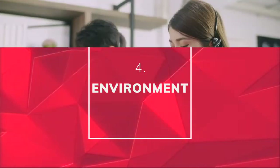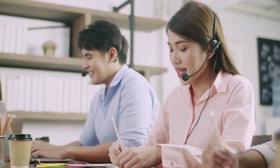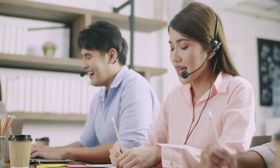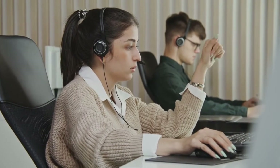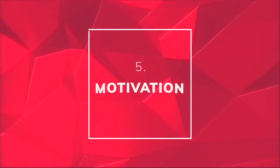Environment is also important. Make sure your callers are comfortable — they need space to spread out. Get them a headset and a comfy chair, and make sure they have a widescreen monitor. It may sound simple, but sitting at a desk all day bashing out calls is a thankless task. So be sure that you provide the tools they need to do a good job.